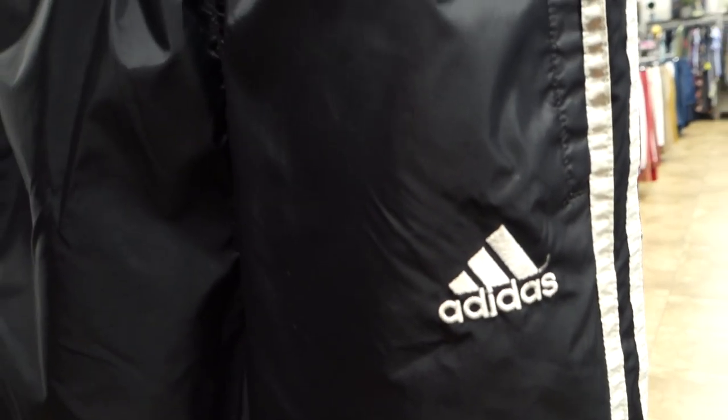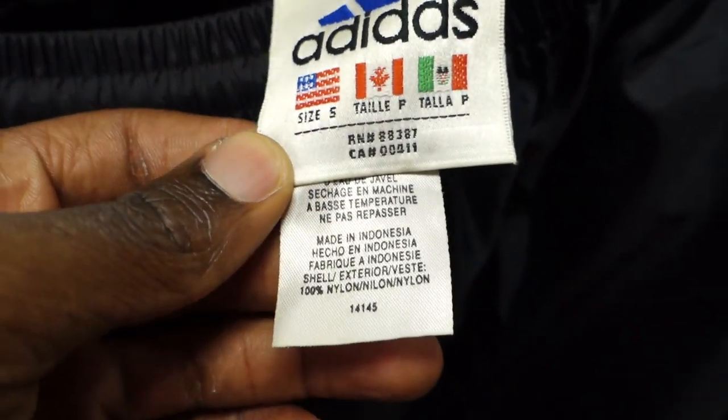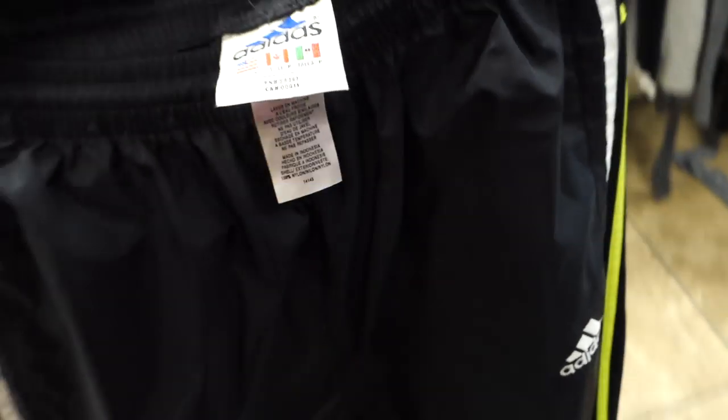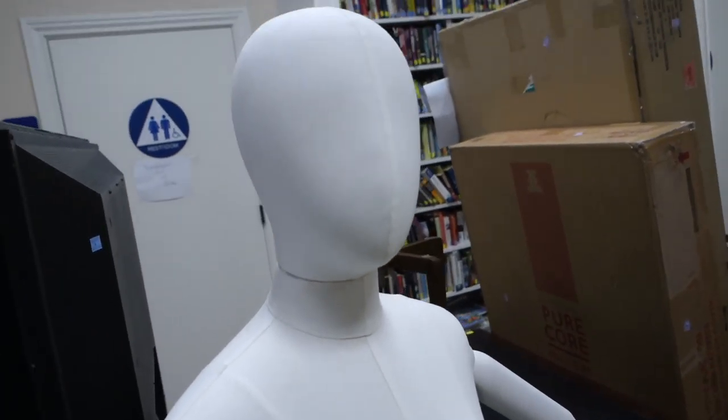Next is a pair of vintage Adidas pants. I'll show you guys the tag and what to look out for — these pants sell for about 25 to 35 bucks depending on the size. This is a size small but it probably fits like a medium or large, so I'm definitely scooping this one up to put in the Poshmark closet. I believe both pairs of pants were $5.99 each.